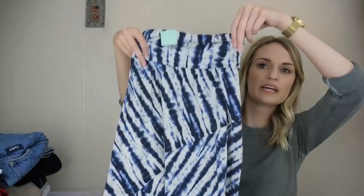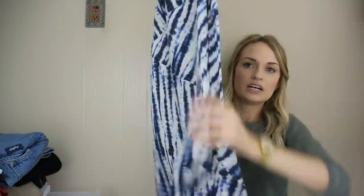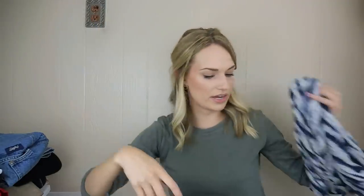This is just a tie-dye look maxi skirt. I'll model it to give the buyer a better idea of how it would look and how you could style it.